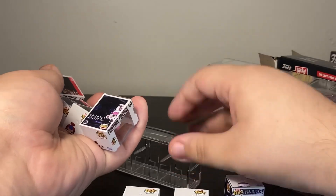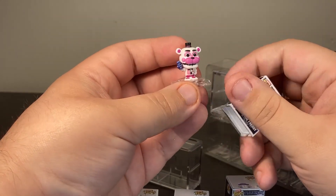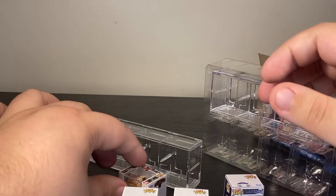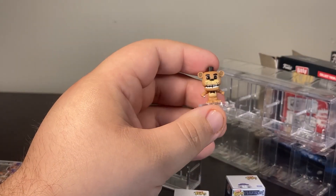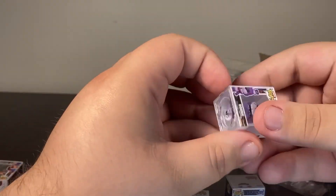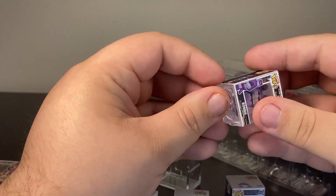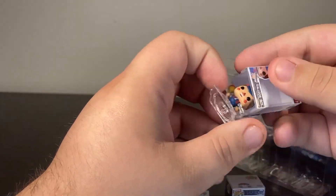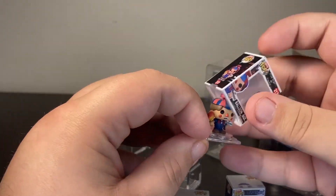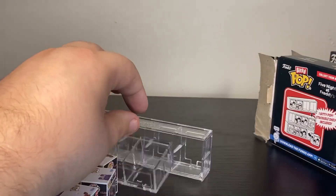Going back for a closer look at the original set: Funtime Freddy is probably the best one so far. Normal Freddy's microphone is facing downwards which looks a bit strange. Bonnie is a very basic but good little figure. Balloon Boy's balloon is actually malformed — it ends in a point, very slight but noticeable up close. He looks generally fine though. Pulling out the acrylic stand and moving on to the next box.